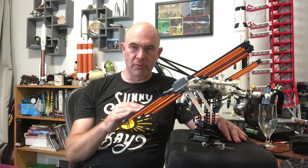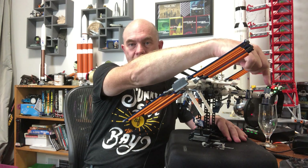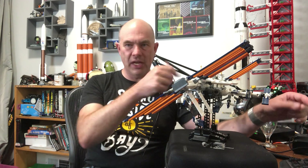Another situation where the space station might adjust from its normal orientation is when making an orbital adjustment. The maneuvers are usually performed by either Zvezda or a spacecraft docked to the back of it. The most common maneuver is raising the orbit — the thrusters on the back push out and the space station accelerates into a higher orbit.